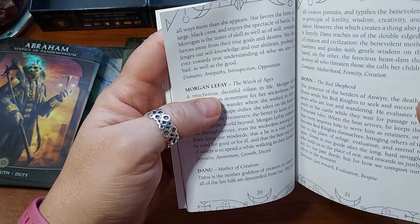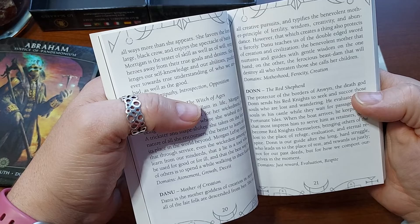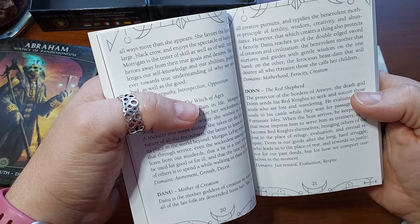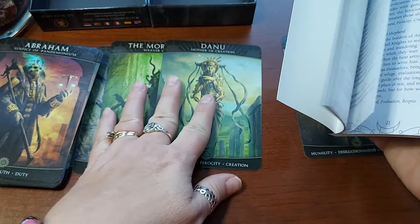Danu, Mother of Creation: 'Danu is the mother goddess of creation in Anwen, and all of the fair folk are descended from her — the Sí, which are the fairy folk. She supports all creative pursuits and typifies the benevolent mother principle of fertility, wisdom, creativity, and abundance. However, that which creates a thing also protects it fiercely. Danu teaches us of the double-edged sword of creation — the benevolent mother that nurtures on one hand, and on the other, the ferocious beast that will destroy all who threaten those she calls her children.' I love Danu — she is one that I really connect with.